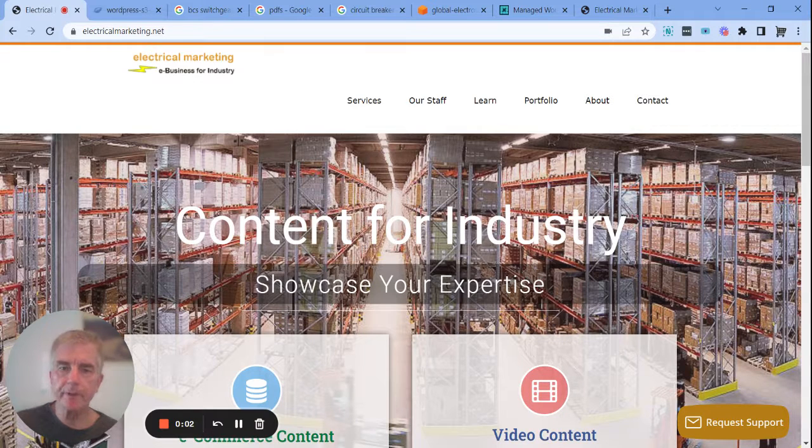Hey everybody, Greg Carter here with Electrical Marketing. Just wanted to take a minute to share with you a way to save thousands of dollars a year in hosting fees by offloading your web content to Amazon Web Services.